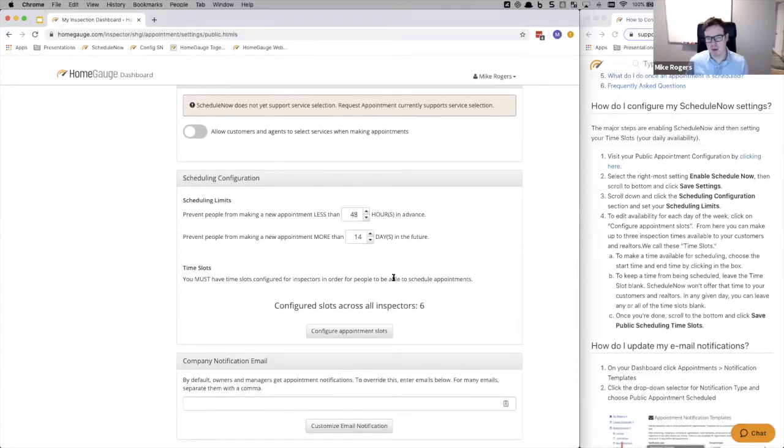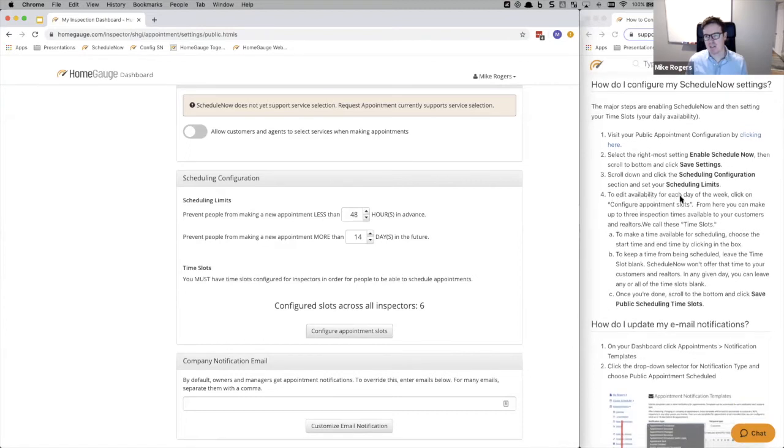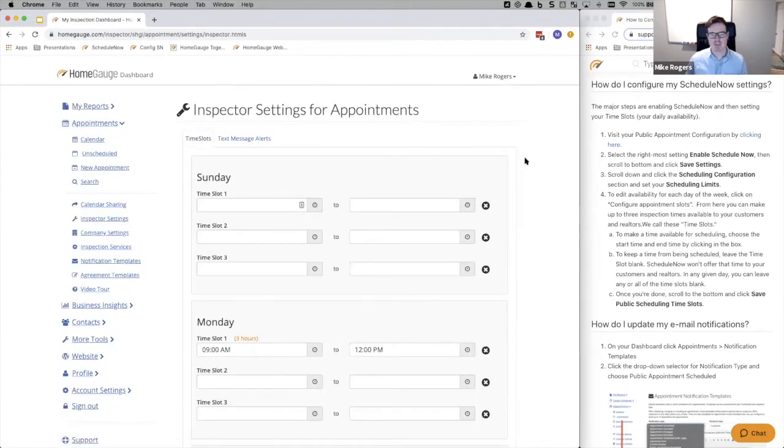Next, you want to say what days of the week you're working and what the hours are. Click on 'configure appointment slots.' You're editing your availability for each day of the week. We configured this in the simplest way possible for inspectors — most inspectors wouldn't do more than three inspections in a day. We came up with the idea of time slots. Typically an inspector says, 'I like to work in the morning and then have some time to write the report, and then maybe do another slot in the afternoon.' You can define each time slot and give yourself travel time in between.